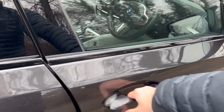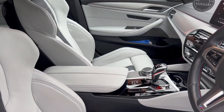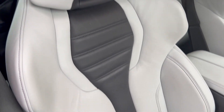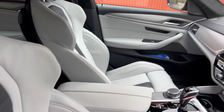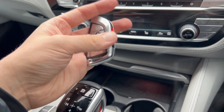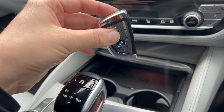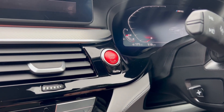Jump inside the M5 and upon entering you're greeted with this lovely two-tone interior — I call it the penguin tuxedo with the white and the black. The key itself has got the M colours on the side and a silver finish on the buttons. You may also note there's a red start-stop switch as well, which is pretty cool.